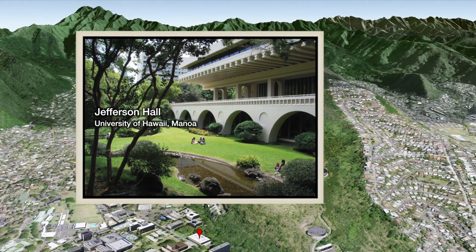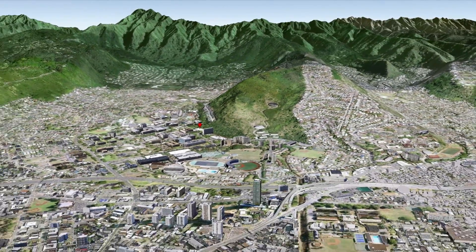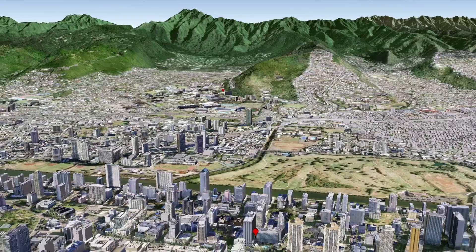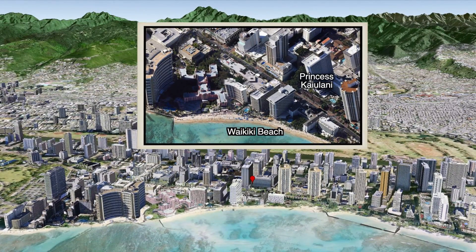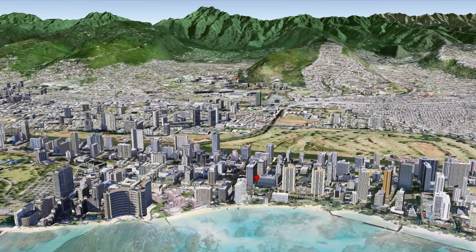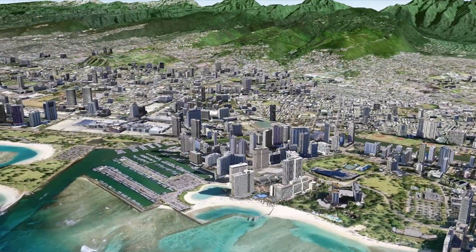The conference is being held at the University of Hawaii campus in Manoa Valley. Manoa Stream passes right by Jefferson Hall before flowing into the Alawai Canal, which separates Waikiki from the rest of Honolulu. The conference hotel is the Sheraton Princess Kailani in the heart of Waikiki. Waikiki Beach extends a mile above and below the hotel.